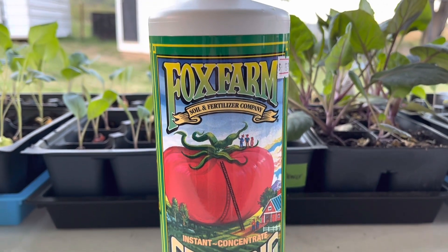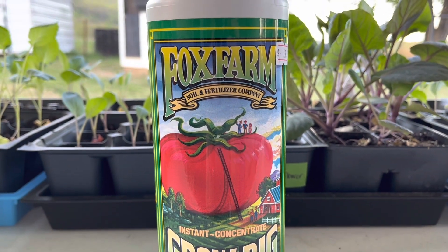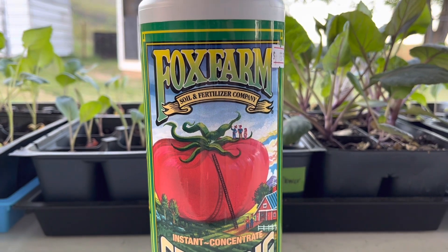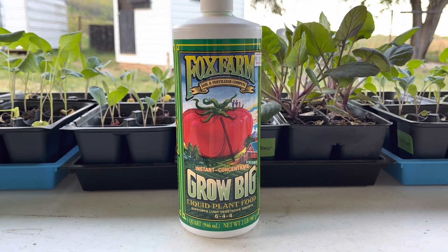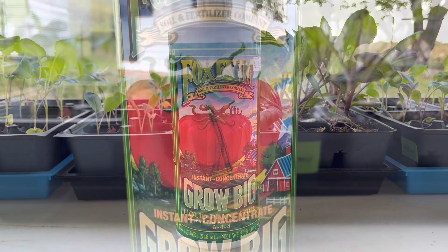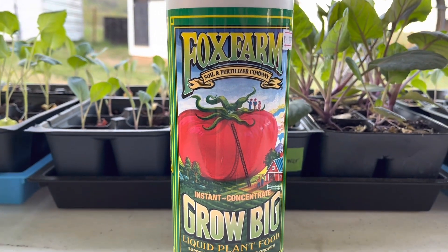This next one I have mentioned several times because I absolutely love it, and it is called Grow Big by Fox Farm. For seedlings it uses very little — just half a teaspoon per one gallon of water. I use this water twice a week, on Wednesdays and on the weekend, and I have seen major growth on all of my seedlings. Once I plant my seedlings into the garden I will not be using the Fox Farm or the banana tea — I'll be switching to something different.